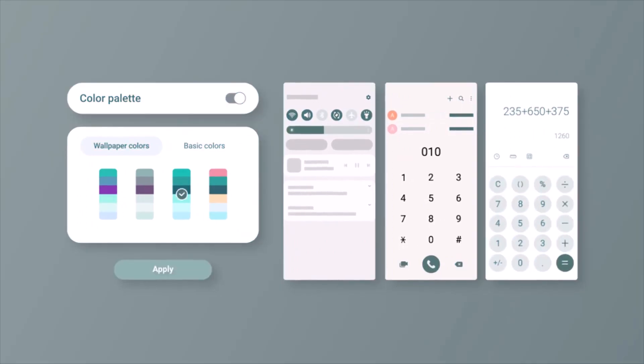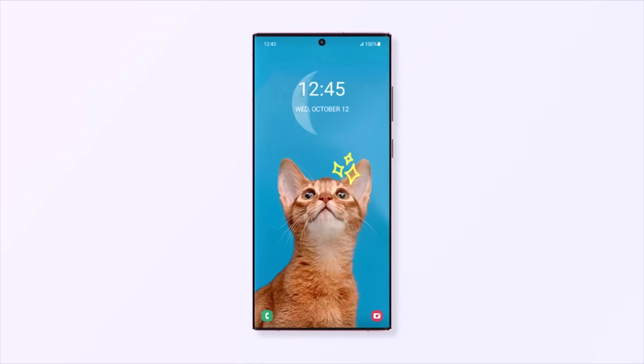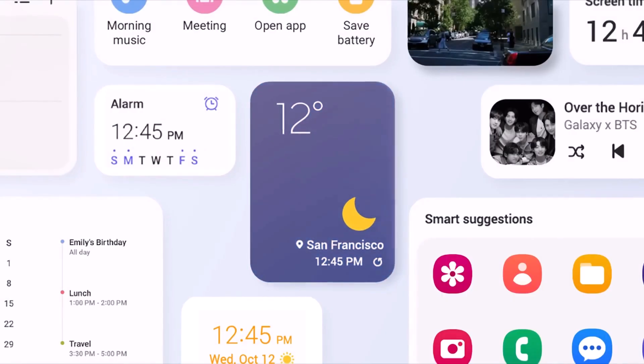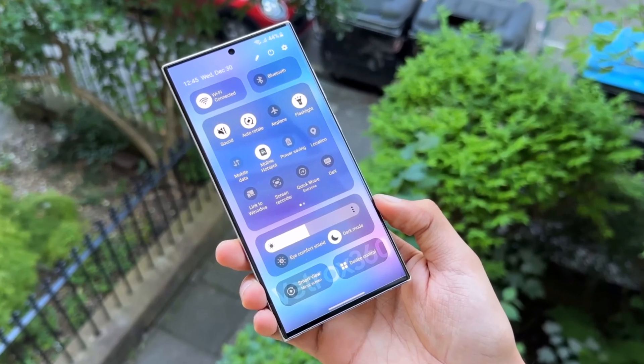You can join the One UI 6 beta by using the Samsung Members app on your phone. But remember, there might not be a lot of spaces available, so try to sign up quickly when the program starts. Let me know your thoughts in the comments section — see you in the next video.